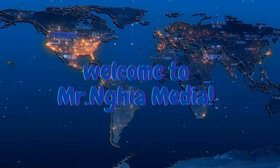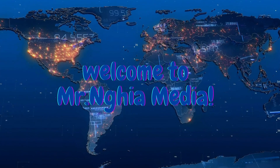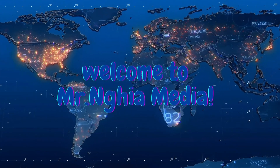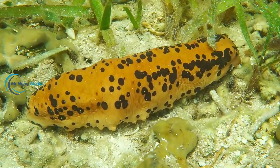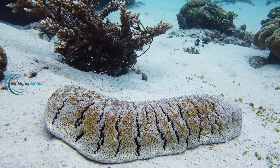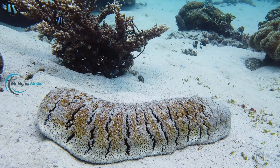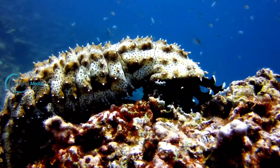Welcome to Mr. Nia Media. Today, we'll dive into a unique and challenging journey: sea cucumber farming, a highly nutritious and economically valuable food source, known as a precious gift from the ocean. Sea cucumbers require intensive care and specific techniques for successful farming. Join us as we explore this fascinating process.